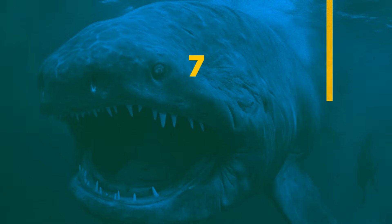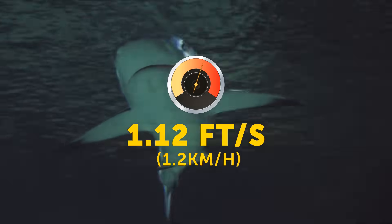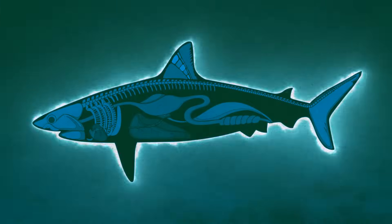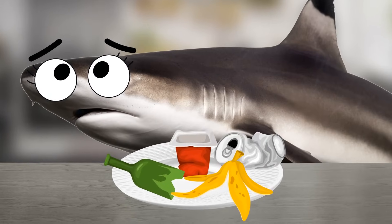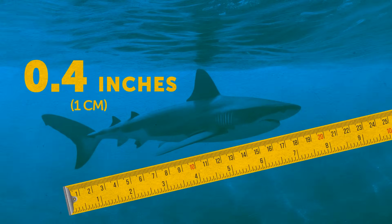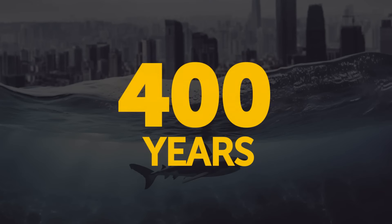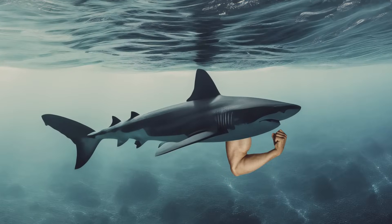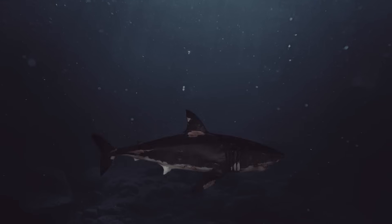Greenland sharks can be found at depths of up to 7,200 feet. They're twice as slow as we usually walk, swimming at a speed of 1.12 feet per second. Their slowness is part of an energy-saving mechanism. They can speed up in short bursts to catch prey, but they tend to shift their diet from predator to scavenger. Greenland sharks grow just 0.4 inches per year and are mostly 20 feet long, meaning they live for a very long time — sometimes up to 400 years. Their slow metabolism is one of the main factors in their long life. They're adapted to cold waters, with chemical compounds in their tissues that prevent ice crystals from forming — a kind of natural antifreeze.